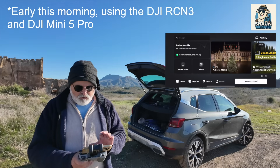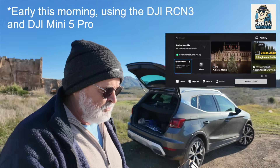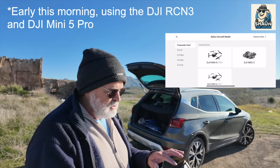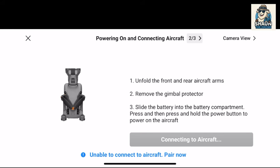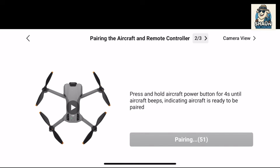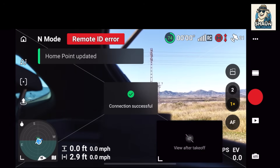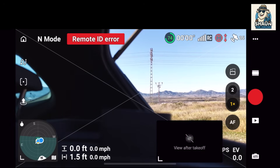The Mini 5 Pro is just on. What we do now is connect to the aircraft. We then see the Mini 5 Pro. Press it for four seconds — home point updated. I don't know if you're going to see that on the screen, but okay — I got a Remote ID warning come up.